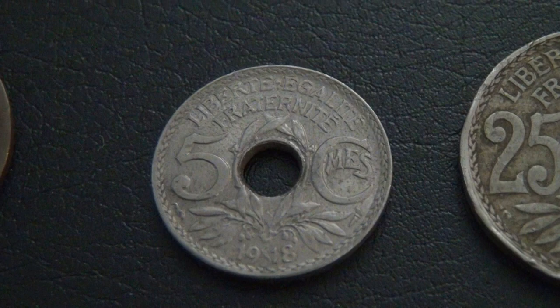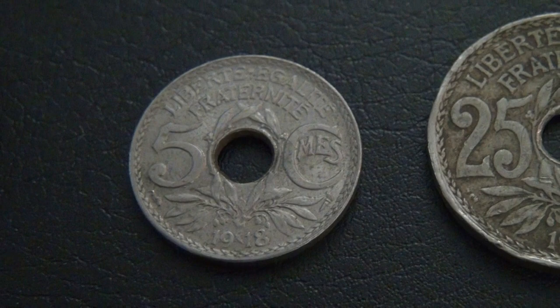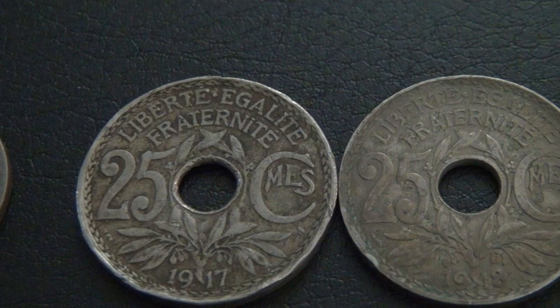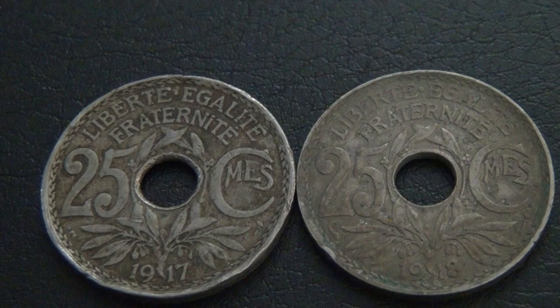Here I have a 5 centime coin from 1918. Here I have two 25 centime coins, with one from 1917 and one from 1918.